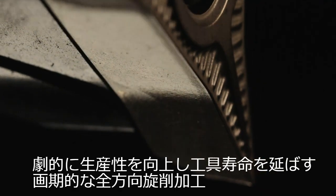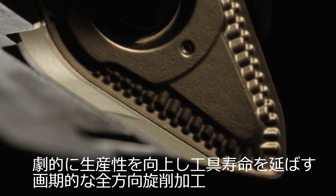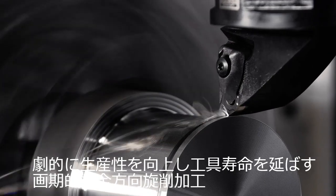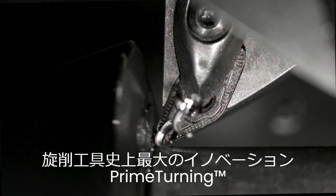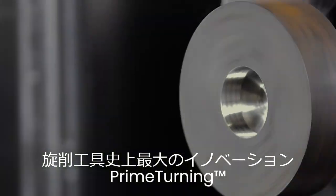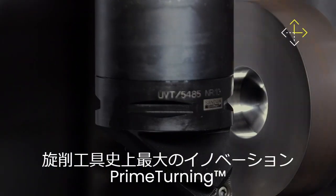True innovation is rare. True innovation is when something really changes the way we do things rather than improving it. Prime Turning completely redefines turning and will make us all rethink what can be achieved.